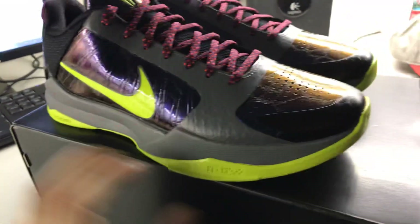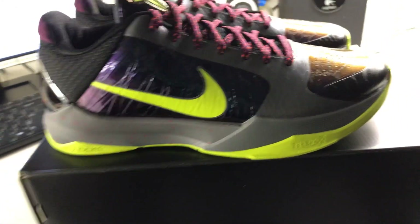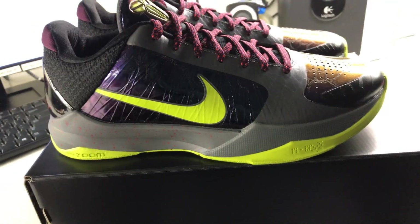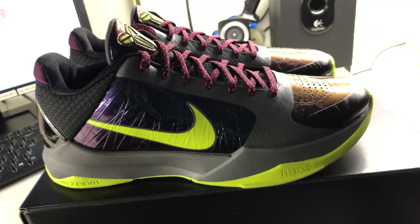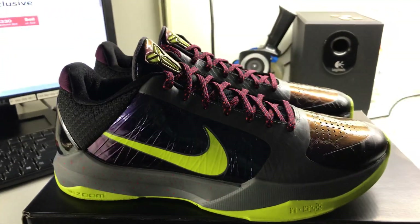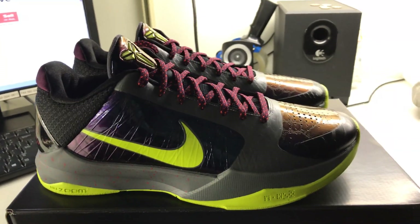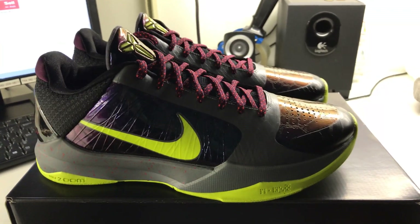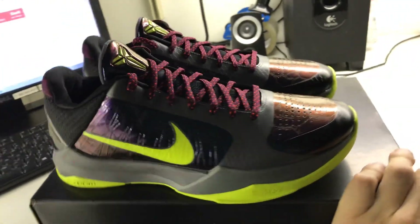Make sure you guys follow my Instagram — I am at LightSkinPaisa, that is L-I-G-H-T S-K-I-N P-A-I-S-A. I post a lot of other Kobes on there, more feed-type pictures. I will be making more videos on other shoe releases and other cops — I've actually copped a couple other shoes in the last two months or so that I really want to show you guys. It's more older Kobes, older colorways, and I want to know what you guys think about those cops.